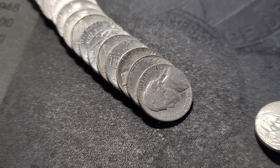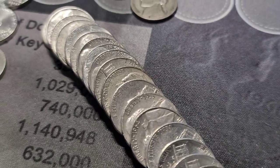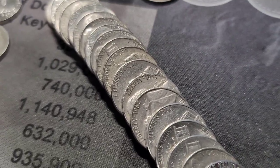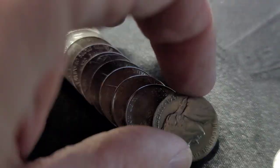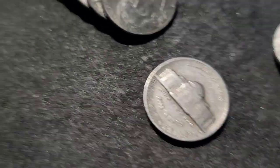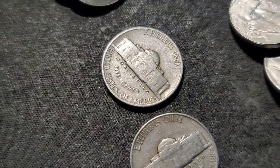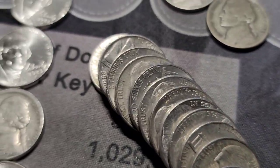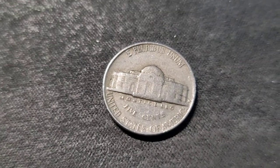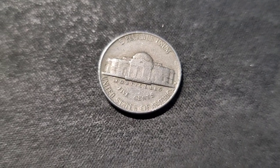We're on roll number 27. I see at least two finds — I got a 1941 and it looks like a 1953. The 41 is out of Philly, and the 53 is out of Philly. I'll keep going into this roll. Correction — that 53 was out of Denver. I'll bring you back in on our next find.